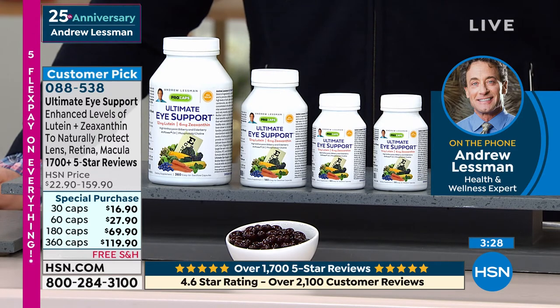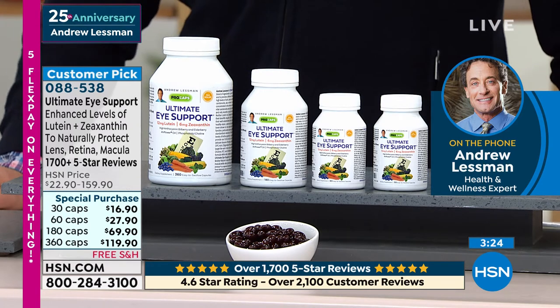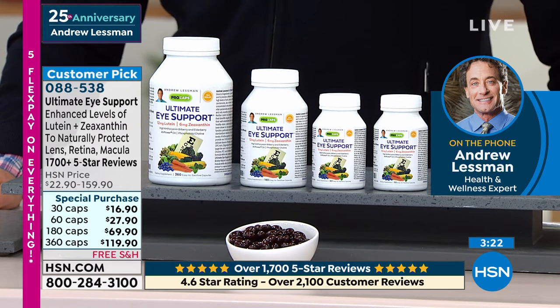And now we also know that lutein and zeaxanthin are critically important for the healthy aging of our brain as well. Our eye and our brain are so closely related that shouldn't come as any surprise.